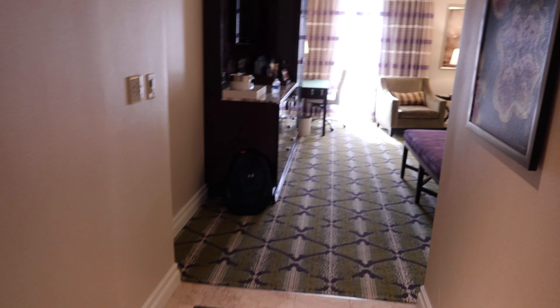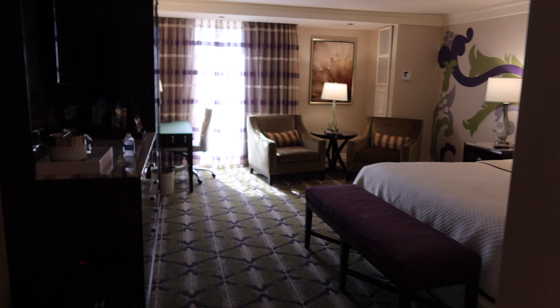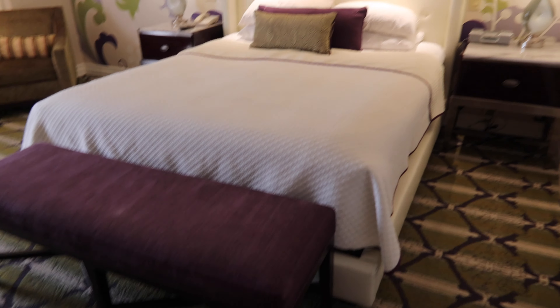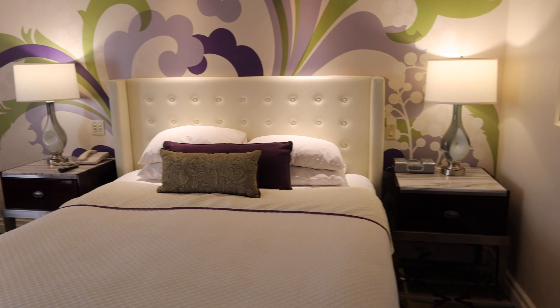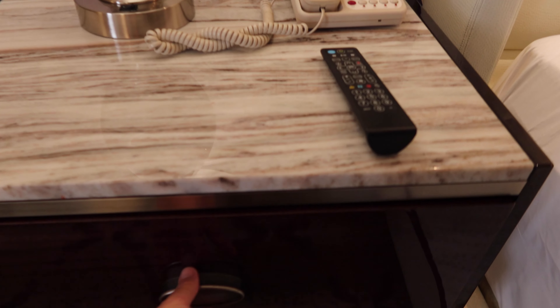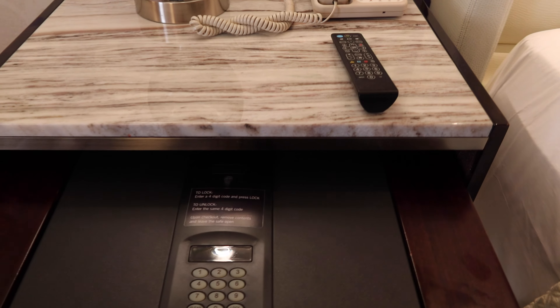When you come out of the bathroom there's a full-size mirror, and you go into the living slash bed area. You have a king bed with a bench at the end and dressers on either side. On this side, the nightstand is where the safe is.